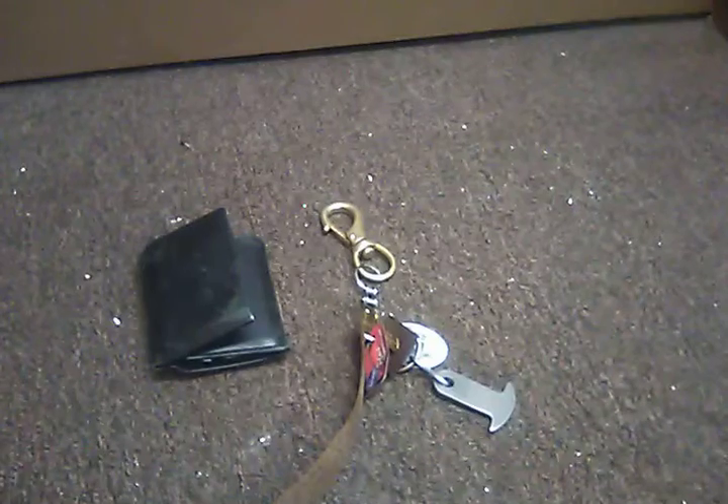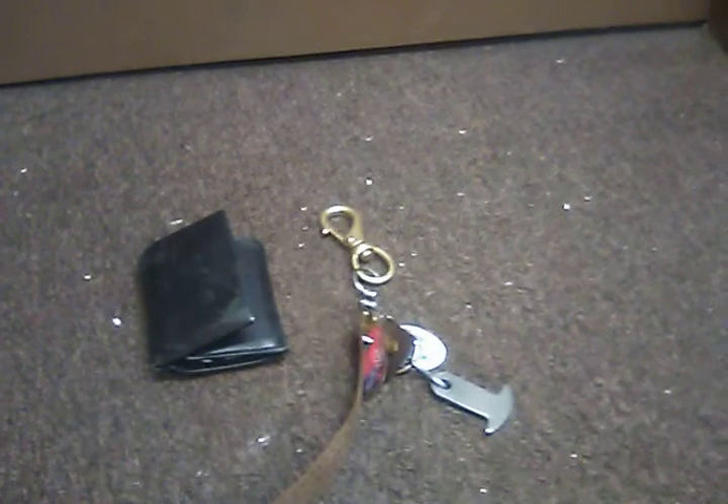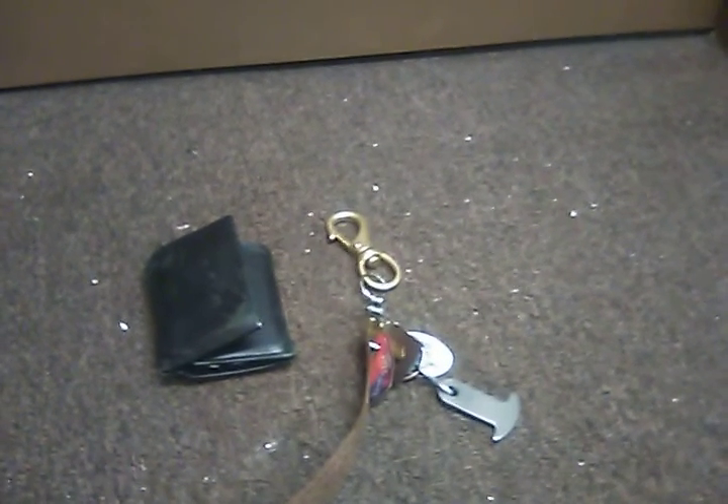Two other shirts — they're both very lightweight, summer-weight material. One's a hoodie and one's just a plain long sleeve, which I'll probably be wanting to layer next week.